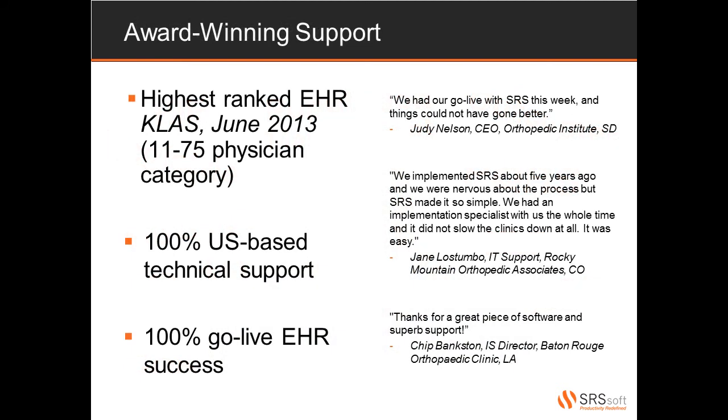Our award-winning support team is comprised of 100% US-based Microsoft Certified Engineers. Our commitment to excellence and providing the best service to our clients pushes us to hire only the best and most talented individuals. We've been ranked highest overall in service and support by the KLAS 2012 edition and again in the June 2013 midterm review. Our clients are our most valuable asset and we've committed to keeping them happy and productive.